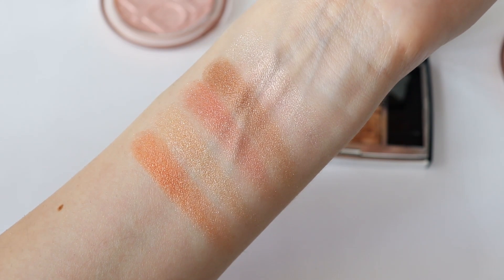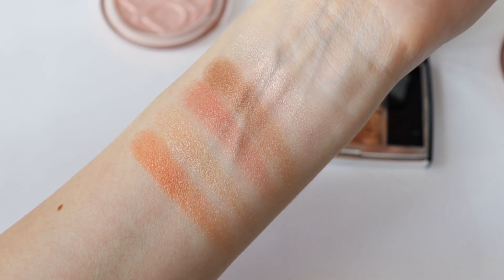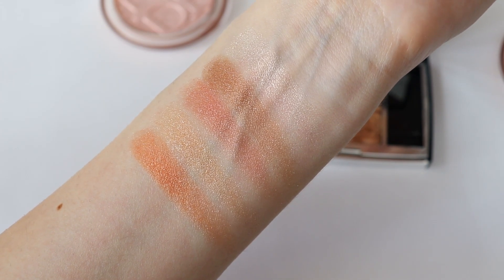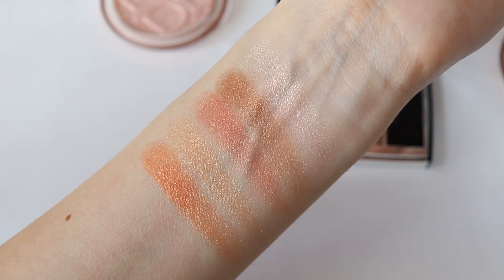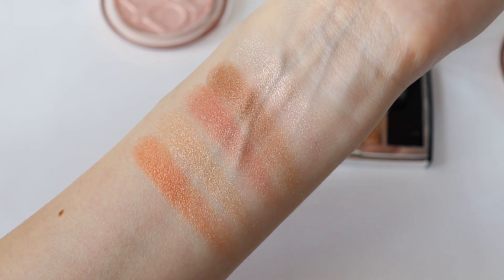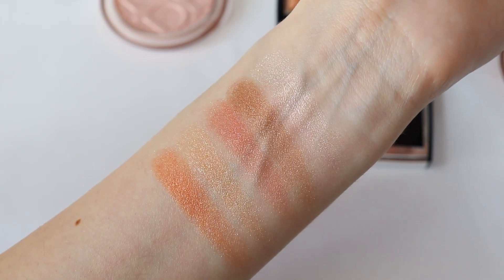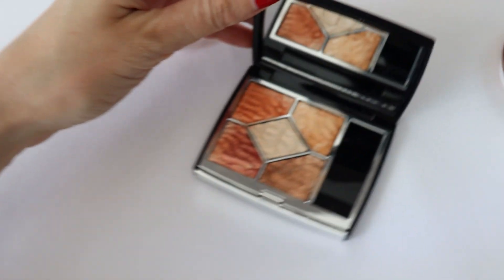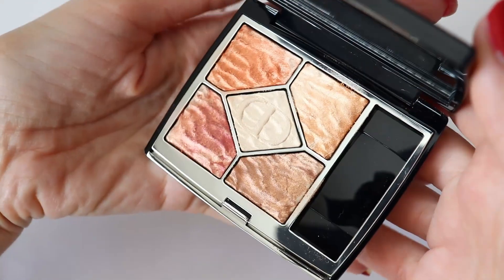I think these colors are going to look very luminous on the eyes. The eyeshadows don't feel hard but they don't feel too soft either. I think these colors are going to look quite sheer on the eyelids and they're just going to add luminosity, which I think is very pretty for the summer. But if you're a fan of really rich, highly pigmented colors, you might not enjoy this eyeshadow palette. I think it's beautiful and really pretty.